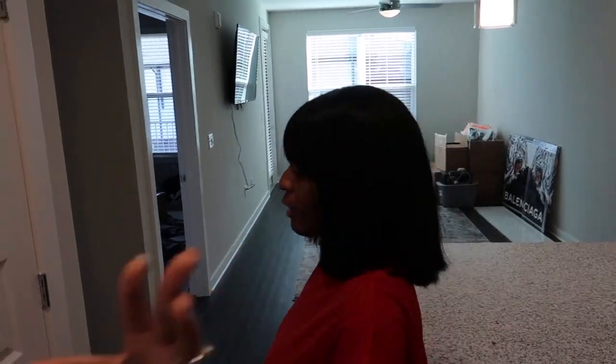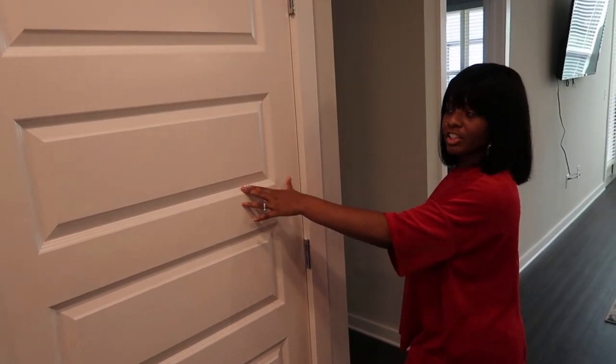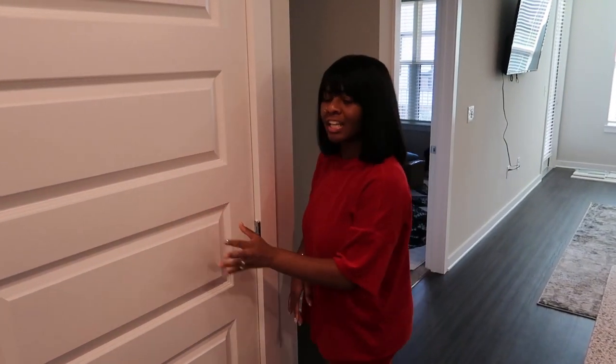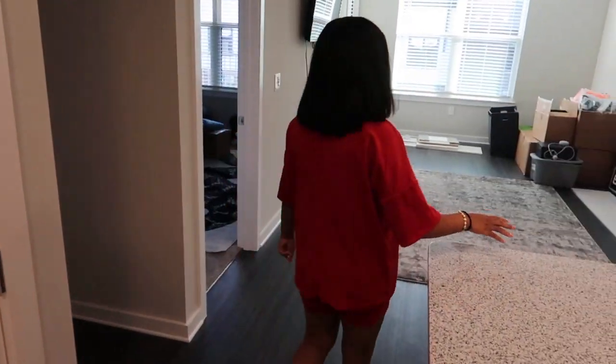I hope y'all washed your hands because you don't come to my house without washing hands. This door here is the water heater and stuff like that — you're not really looking at that.